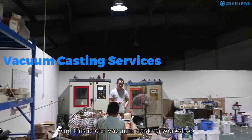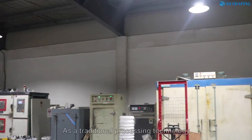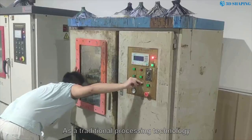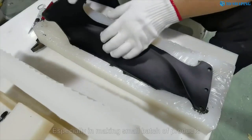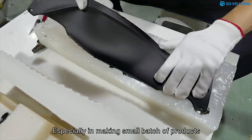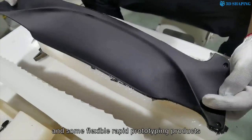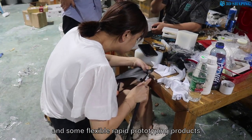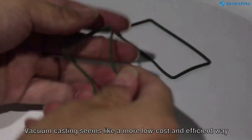This is our vacuum casting workshop. As a traditional precision technology, vacuum casting has its own advantages, especially in making small batches of products. It is suitable for flexible rapid prototyping products. Vacuum casting is a low cost and effective way.